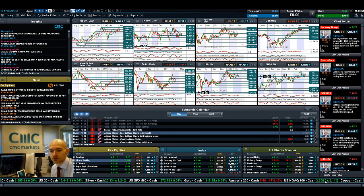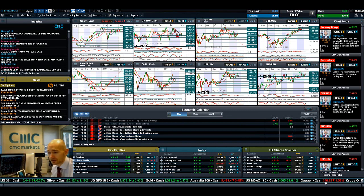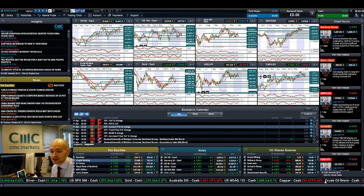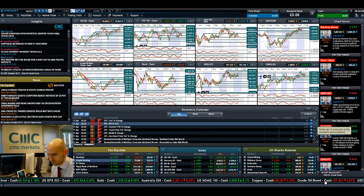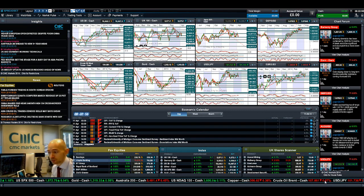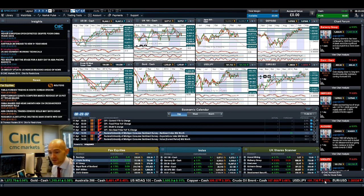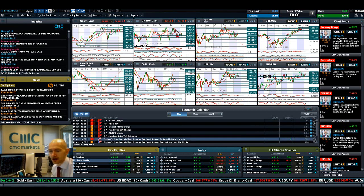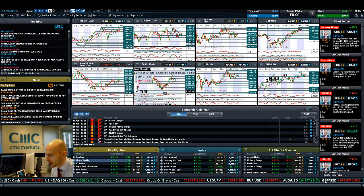There's a UK interest rate decision at 12:00, but that's going to remain constant. Then there are jobless claims at 1:30, which is a weekly piece of data. Looking ahead to Friday, Chinese CPI and PPI data overnight will be one to be aware of — set your alerts on mobile as well. The Reuters Michigan consumer sentiment survey is at 2:55. This Chinese data is going to be very interesting for propping up the Asian economies. Keep an eye on the chart forum and join me again tomorrow.